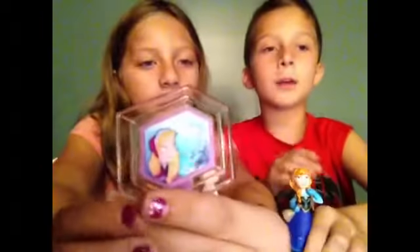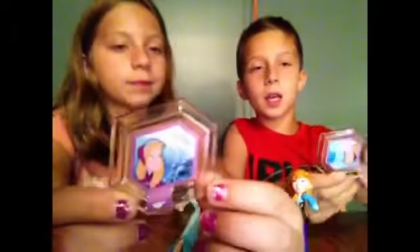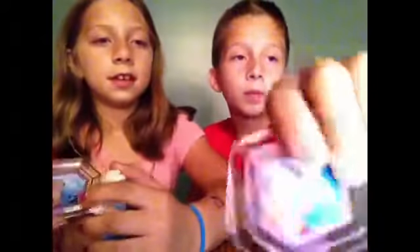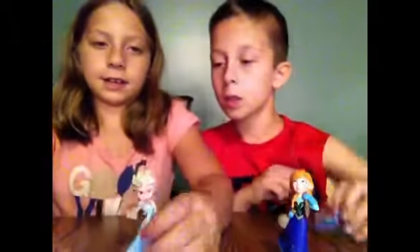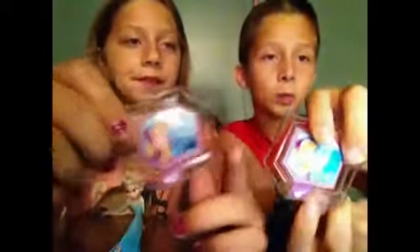These are the Frozen pieces. We have an Anna on it. The whole set comes with Anna, Elsa, that piece, and this piece. It's kind of the same. On the bottom it shows the paint — and that's our paint.